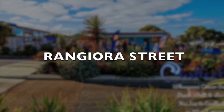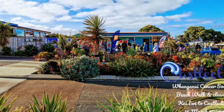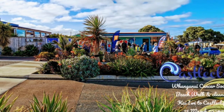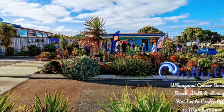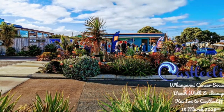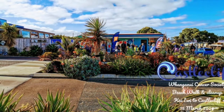This is Rangiora Street, the beating heart of Castlecliff in Whanganui. Turning down the street today, visitors and residents are welcomed by new signage completed in June 2020. This completes the mid-Rangiora Street rejuvenation project from the community charity Progress Castlecliff.